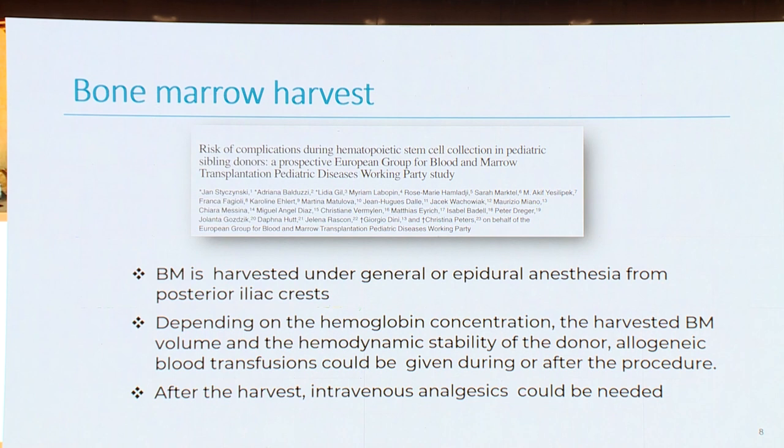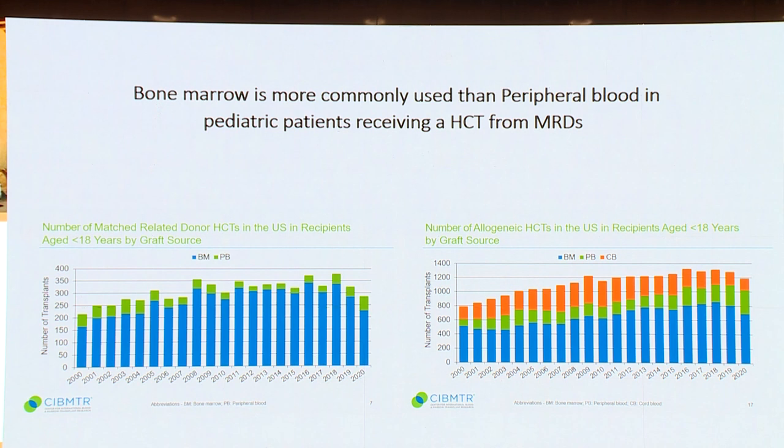In this slide, we can show how bone marrow is more commonly used than peripheral blood in pediatric patients receiving hematopoietic cell transplant from an unrelated donor.